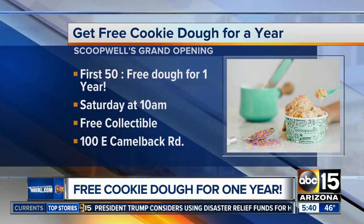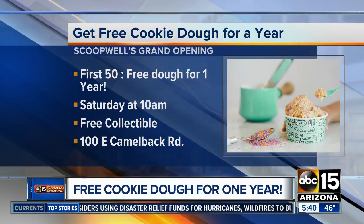Scoopwell's is located in Uptown Plaza near Central and Camelback. It's going to be a treat.